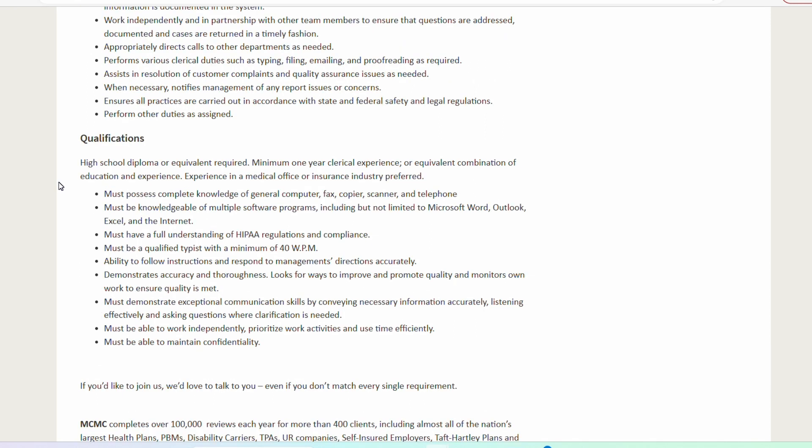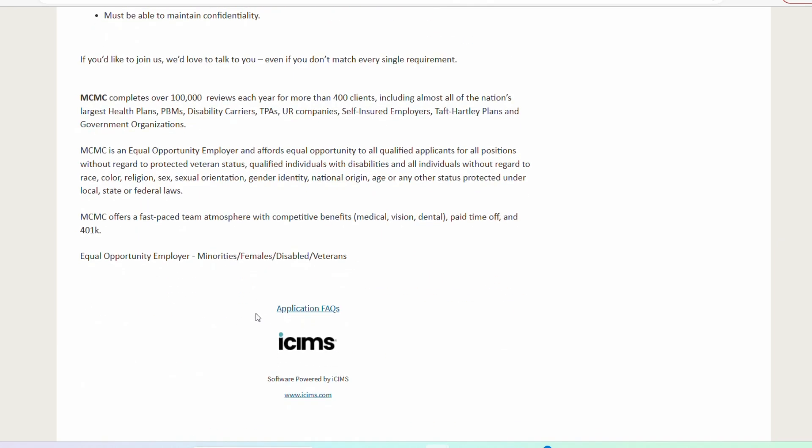The salary for this position, based on my research, is between $20 to $30 per hour. On an annual basis, it is between $39,000 to $52,000 per year. When you do the math, it does come to the $20 to $30 per hour range. Depending on where you fall, experience comes into play as well as location for these remote roles.